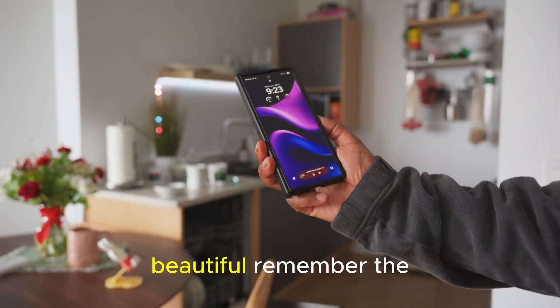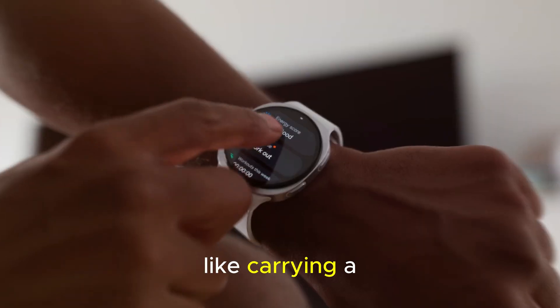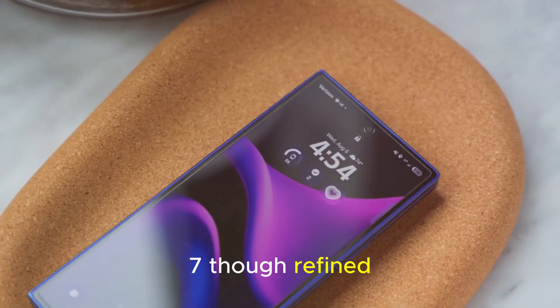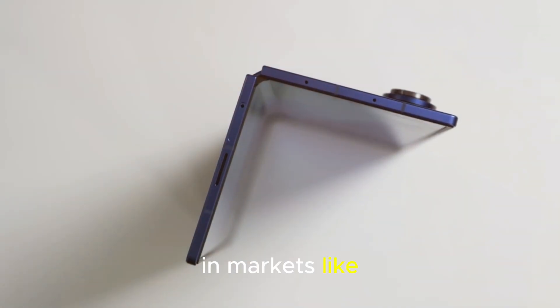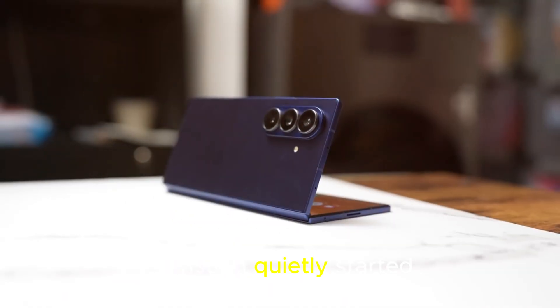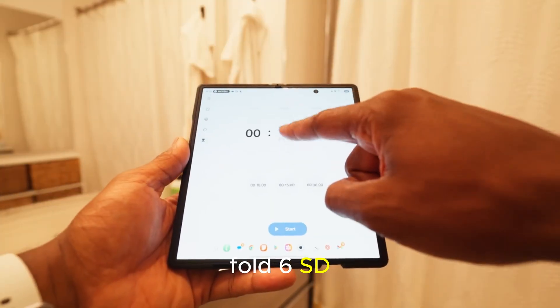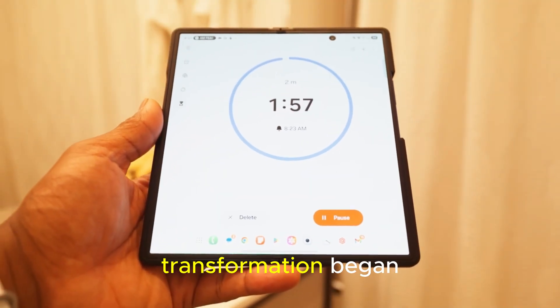From bulky to beautiful — remember the Z Fold 6? It was great, but it felt like carrying a mini-tablet in your pocket. Even the Fold 7, though refined, still had that Samsung bulk to it. So to compete in markets like China, where slim, elegant foldables dominate, Samsung quietly started experimenting with sleeker prototypes like the Fold 6 SD, and later the Fold 7 redesign. That's where the transformation began.